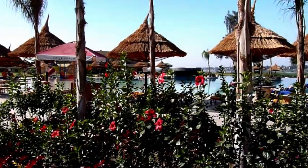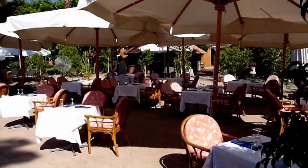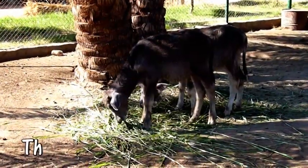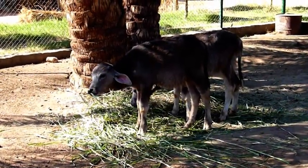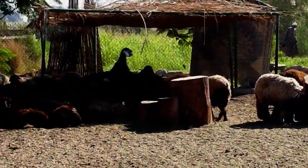Whichever pool you choose to sunbathe at, they all have restaurant and bar service. If you have children with you, there's plenty for them to do — not just the pool area for children, as they do have a play area, but there's also a small zoo with a variety of animals including monkeys and some white pelicans.